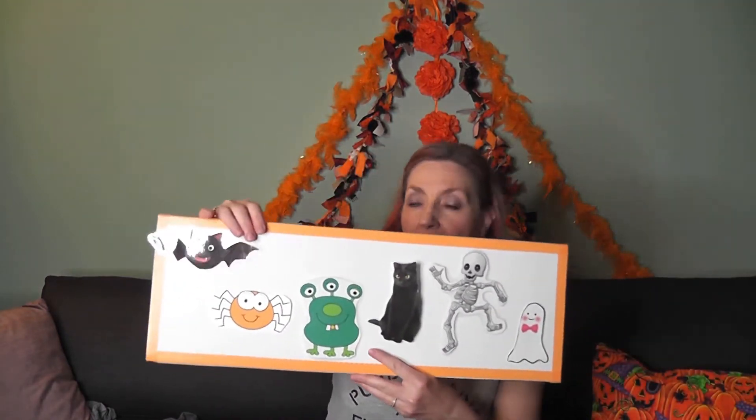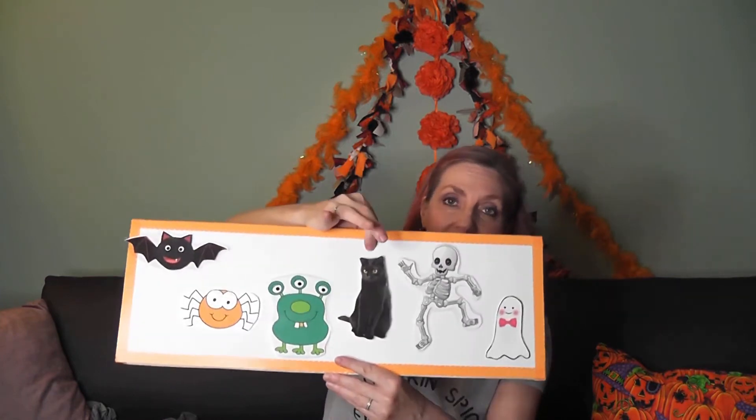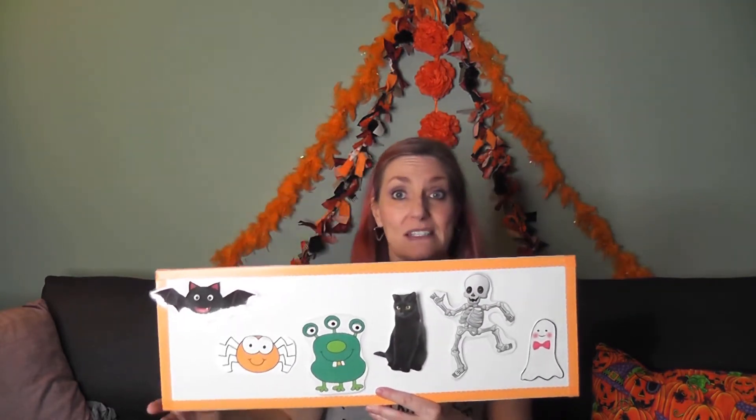Some other things we see at Halloween time to decorate with are bats and spiders and monsters and cats and skeletons and white ghosts. We can sing our fly little bats song about all these little things we see at Halloween time. Do you remember our motions? We do our dancing skeleton, our floating ghost, our creeping cat, our stomping monsters, our crawling spiders, and our flying bats. Ready?